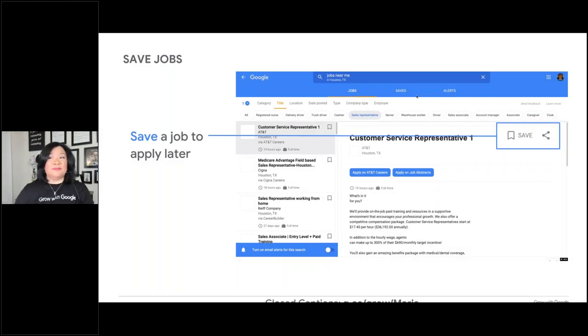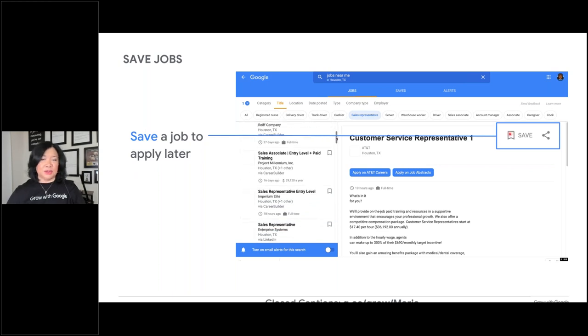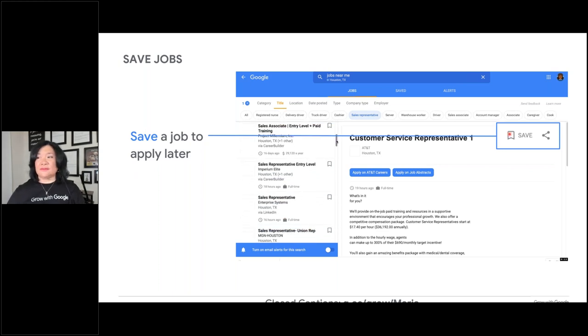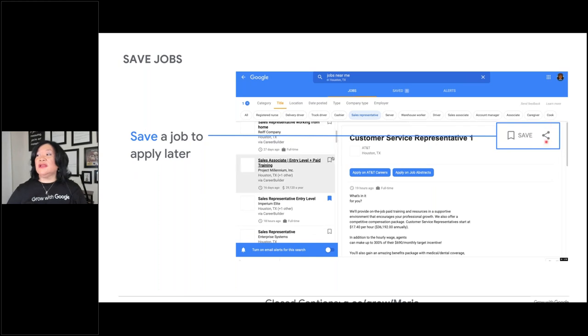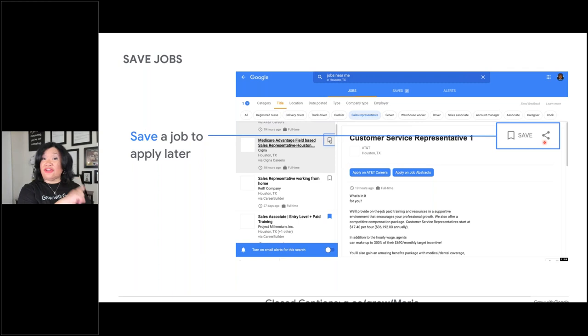You can also save a job to apply later — you'll see the bookmark/save option right there. Go back and look at the ones you actually saved and start applying. You can also use the share link, which goes straight to that specific position. What I like to do is use that link and put it on my job sheet tracker in Google Sheets so I can go straight to it without searching through all my saved and bookmarked items.